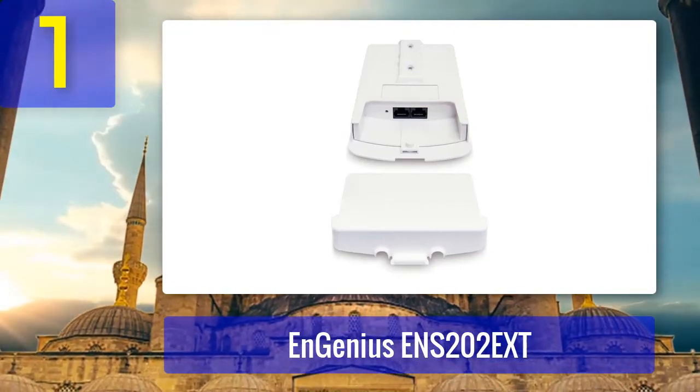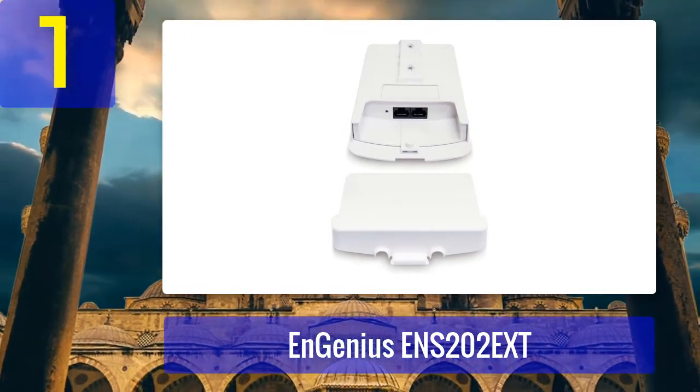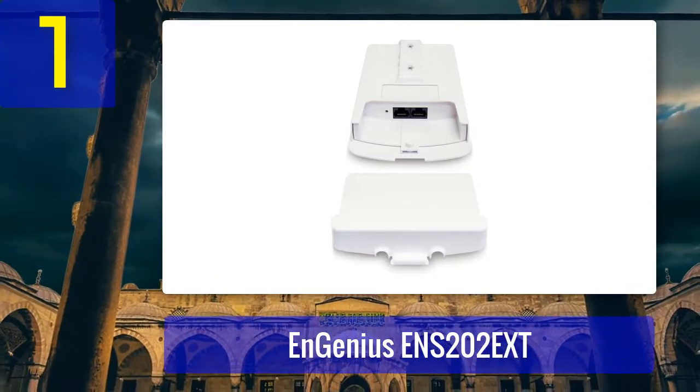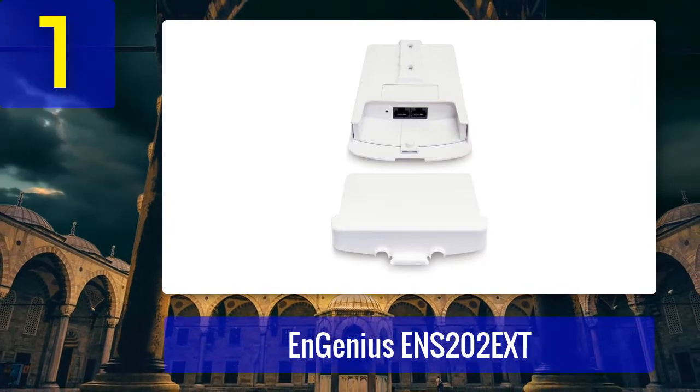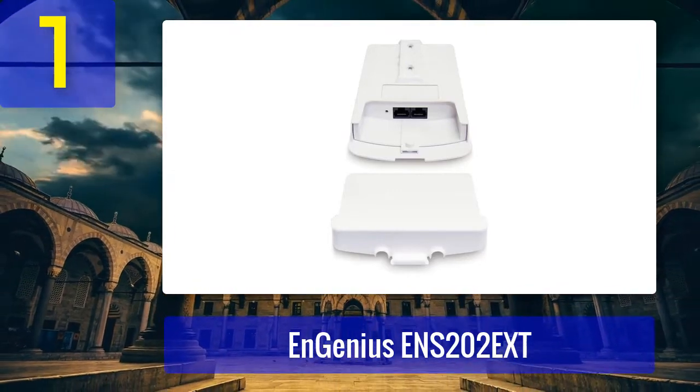Pros: two omnidirectional antennas, affordable, weatherproof, capable of speeds up to 300 Mbps. Cons: best up to 200 feet.